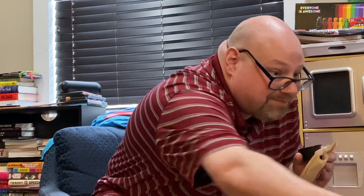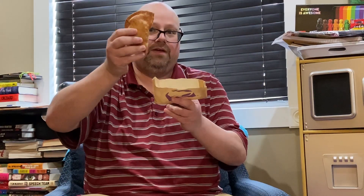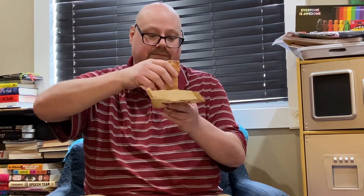Smells kind of like a spicy ranch. So this is our crispity chickeny thing. We're gonna dunk it in here and take a big bite.